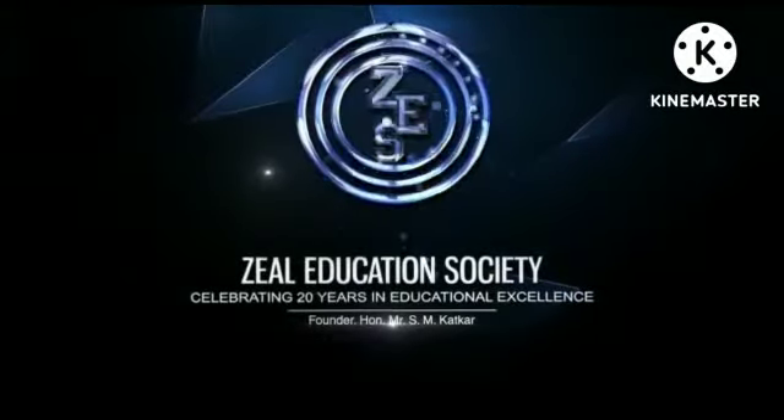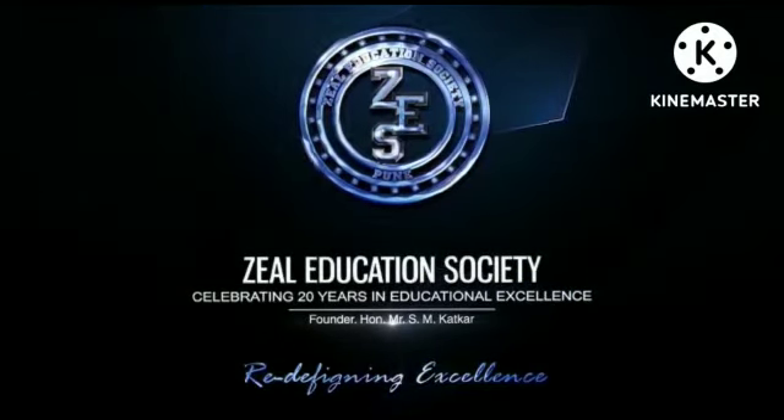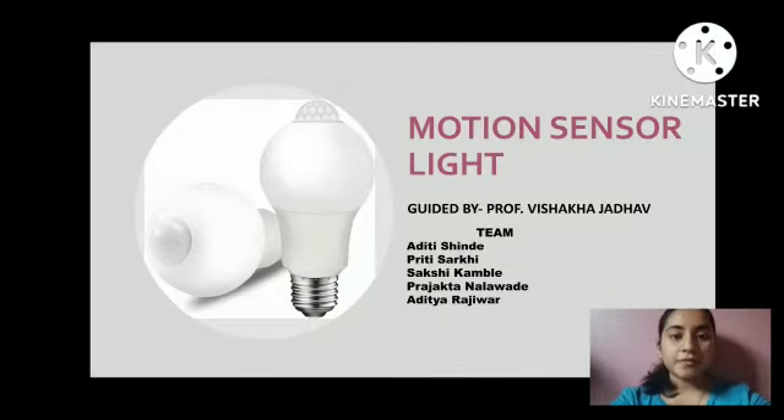Zeal Education Society — Redefining Excellence. My name is Aditi Shinder, I am from First Year Electronics and Telecommunication Department. My team members are Sakshi Gamba, Priti Sarkhi, Prajakta Nalaude, and Aditya Rajivar. Our project is guided by Professor Vishakha Zado.